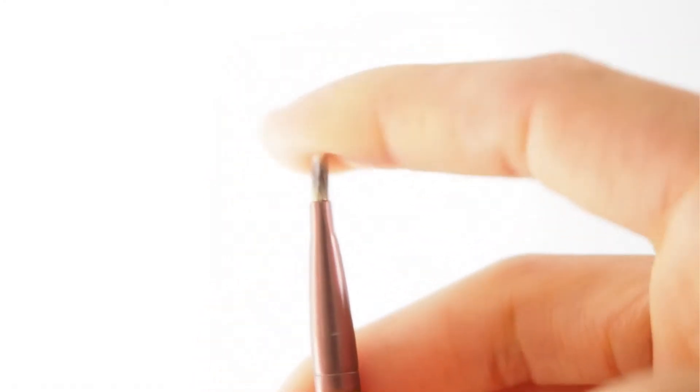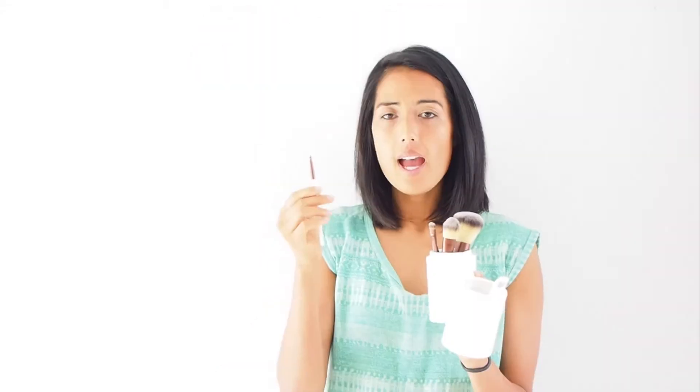The lipstick brush — I don't really use lipstick, so I use this also for eyeshadow or as a blemish brush. It's so small and easy to work with that you have really good control over whatever area you're using this on.